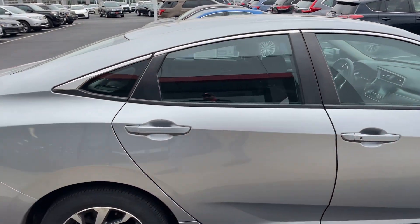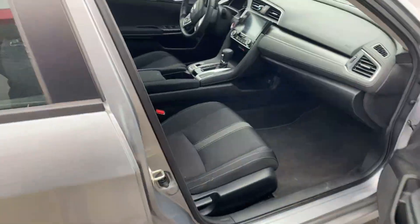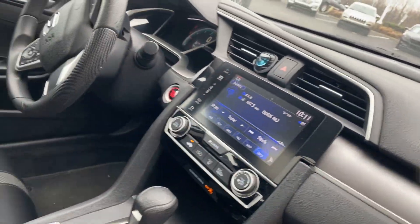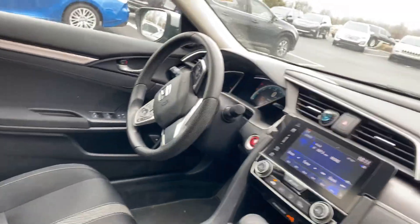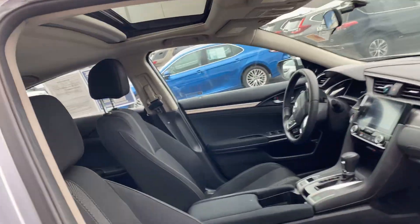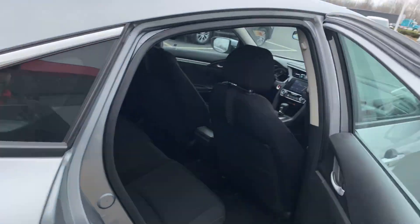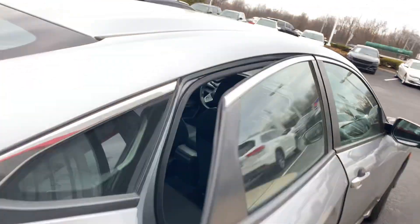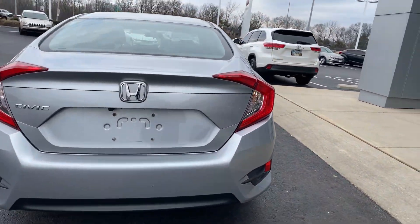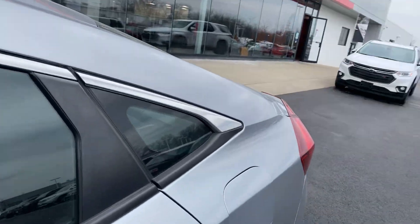Black cloth interior, cruise control, Bluetooth, power windows and locks, power sunroof, sports seats. This 2016 does have a backup camera, and it has 66,000 miles.